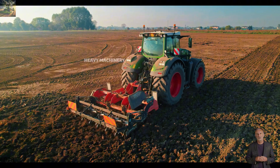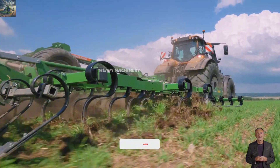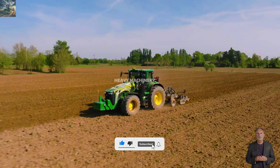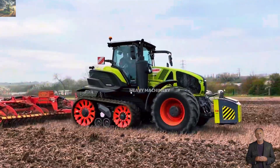If you're passionate about giant agricultural tractors and their impressive power, don't forget to subscribe to our channel and hit the notification bell to never miss an exciting video. Now let's dive into each tractor on this list.